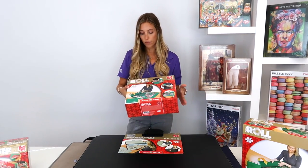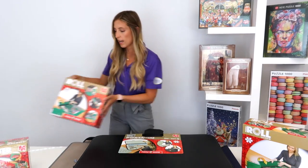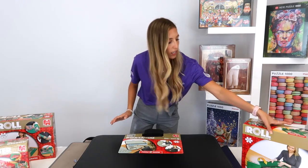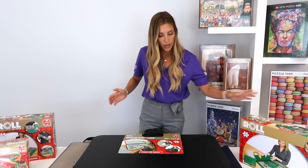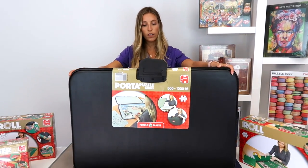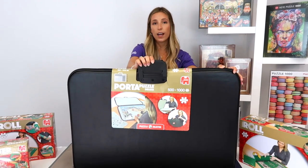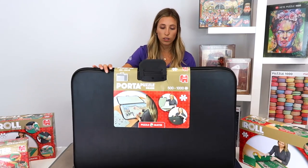We have two different models for the puzzle roll: one for 5,000-piece to 1,500-piece puzzles, and one up to 3,000-piece puzzles. In the same category of port-a-puzzles, here we have our deluxe one. This one has a nice little handle and a zipper to make it easy to close and bring on the go.